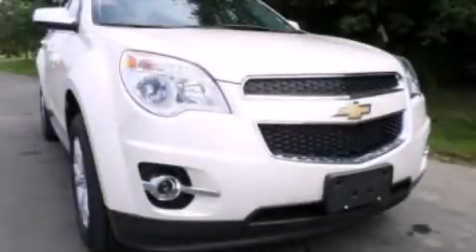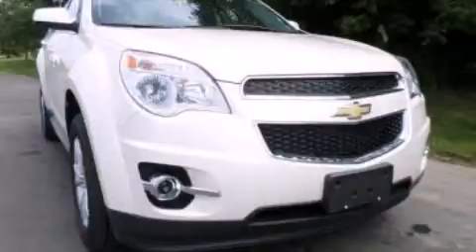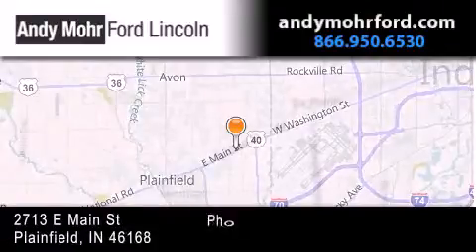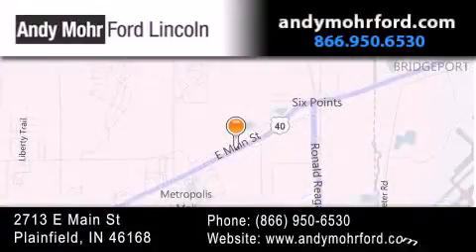We invite you to contact us today to learn more about this vehicle. Andy Moore Ford Lincoln is the place to find new Ford and Lincoln cars and trucks and pre-owned vehicles in Indianapolis. You can search our new and pre-owned inventory online, get new car pricing, and receive free no-obligation price quotes. Stop by and visit us today at 2713 East Main Street in Plainfield, or see us online at AndyMooreFord.com.